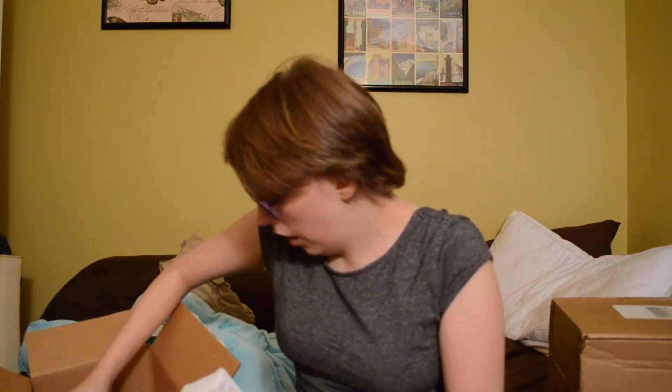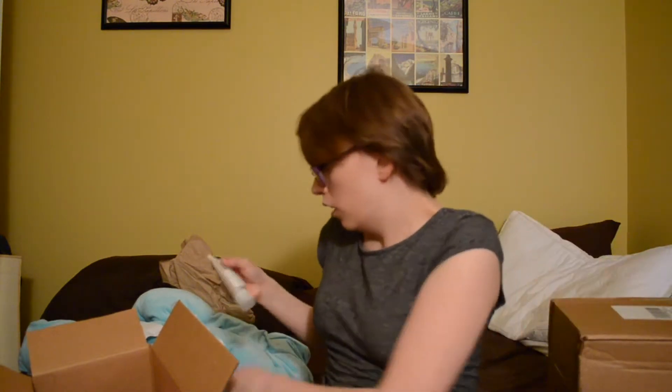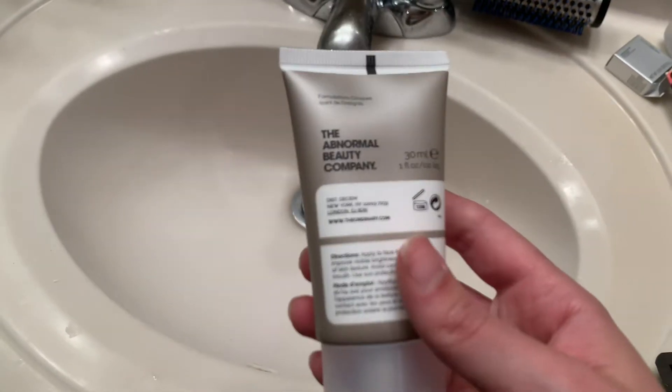The third thing that I bought was this — the original brightness and appearance cream.